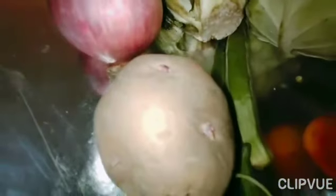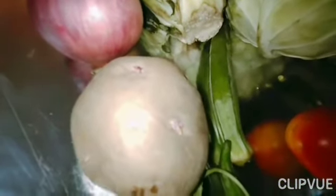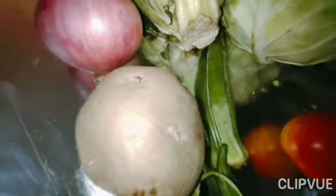It is potato. You all love potato? We can make finger chips from potato.